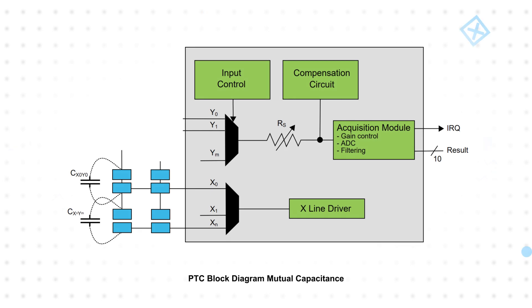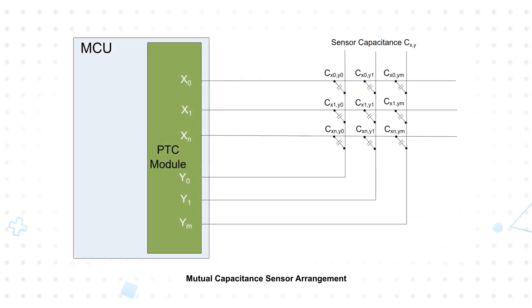PIC32CM LX MCUs feature an enhanced peripheral touch controller to create touch buttons, sliders, and wheels, with support to mix and match both self and mutual capacitance sensors. It's four times faster than the previous generation PTC, supports wake on touch, and provides best-in-class water tolerance and high noise immunity. The PTC is designed to keep CPU utilization low, sending an interrupt when acquisition is complete.